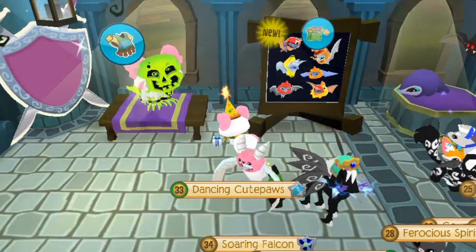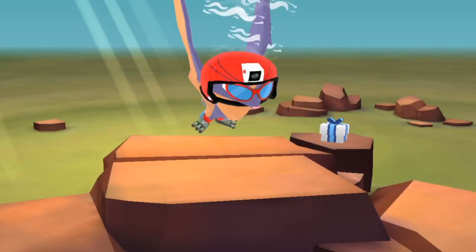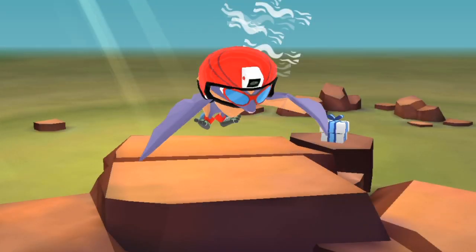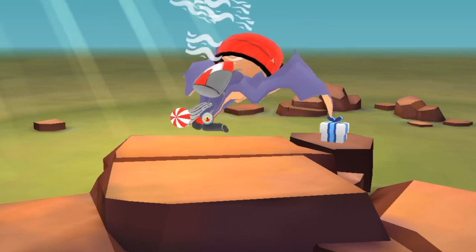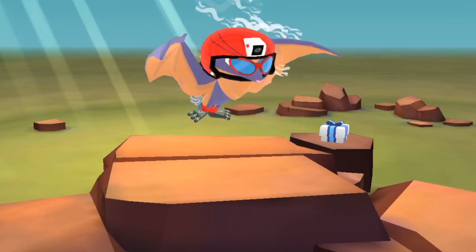So now we've bought the bundle, let's try on the items and the animal. So here we have the snazzy parachute set, and yeah, it looks nice, and I love the animal.